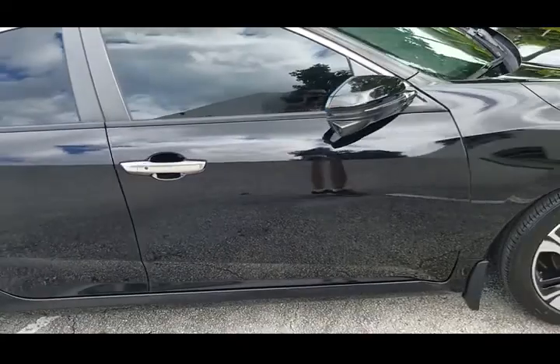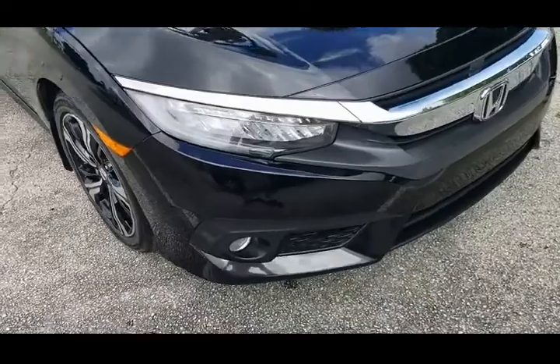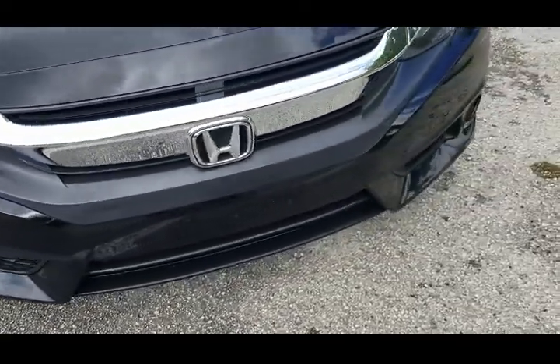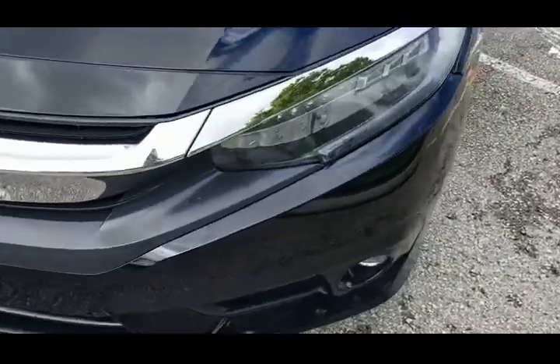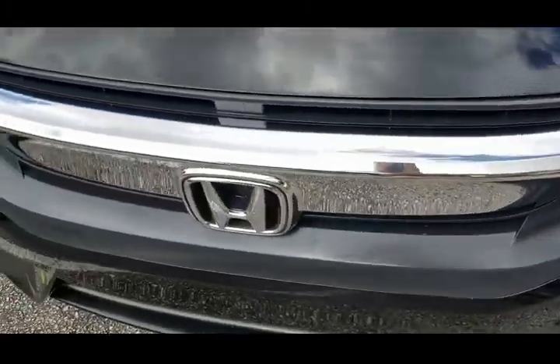Then we'll take a look at the inside and take it for a test drive. The front bumper, grille, and fog lights look perfect. Really in nice shape — beautiful condition.